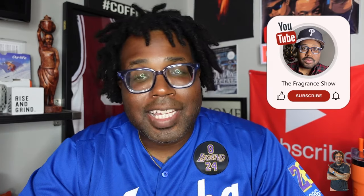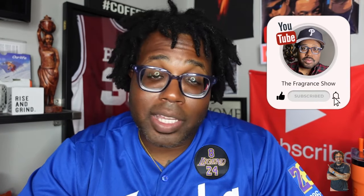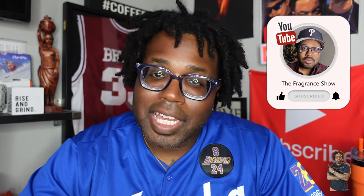Welcome back into the channel, peace to everybody in the fragrance community. Shots out to all my new subscribers — we're heading towards 7K. I'm just dedicated, got that Mamba mentality going on, and we're just gonna keep it pushing for sure.